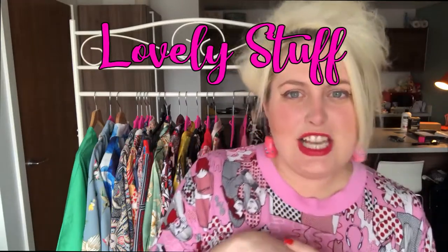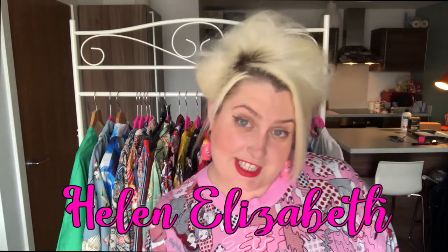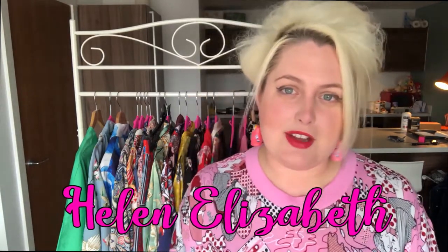Hello everyone! Welcome back to Lovely Stuff! This is gonna be another video I've made for you. So I made my first video yesterday and that was about kimonos, and the weather is still loud today — the Beast of the East, part 2. But I thought I'd just finish off what I started yesterday with the kimonos. I started going through some of my collection and I thought maybe I should do a little bit more and have that as a two-parter.